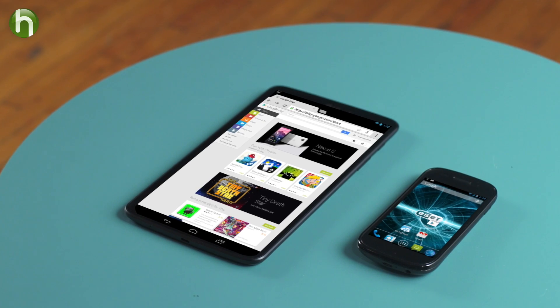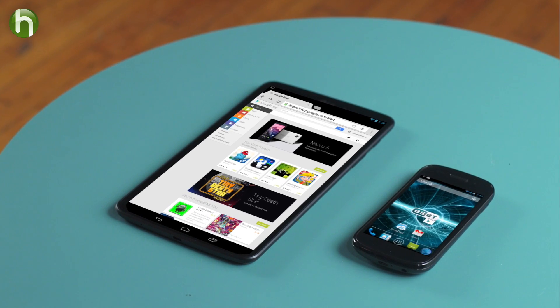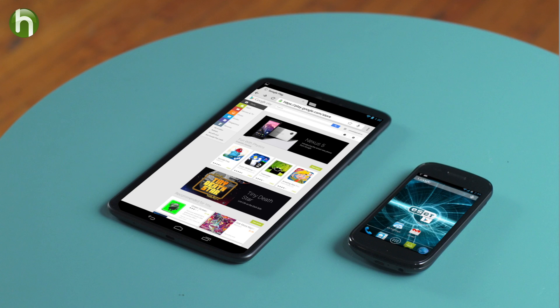Hi, this is Scott Steinberg, and I'm here to share some information that will help you protect your Android smartphone and tablet. These mobile devices offer connectivity and convenience unlike anything we've ever had, but it's important to keep your technology secure.